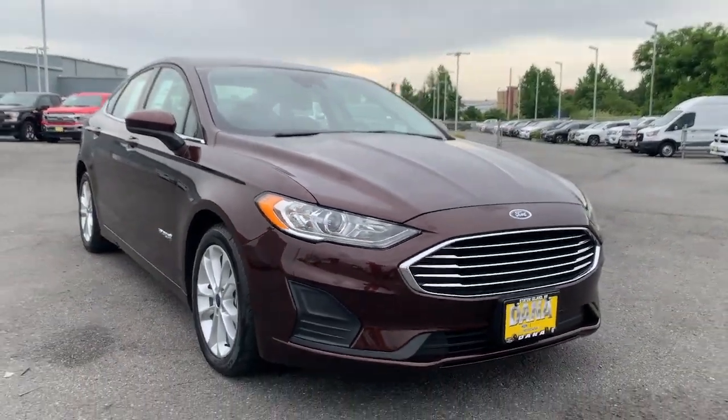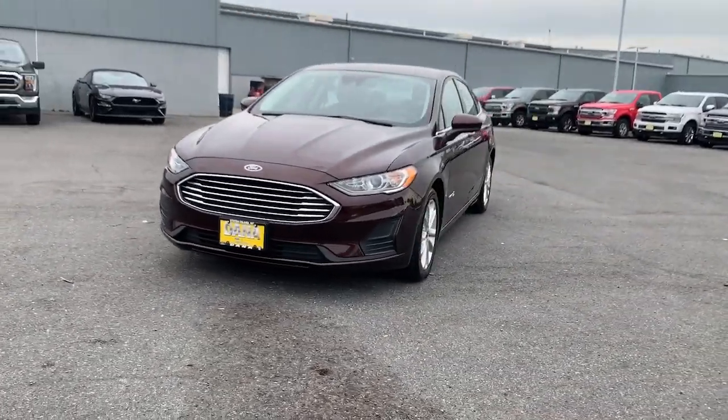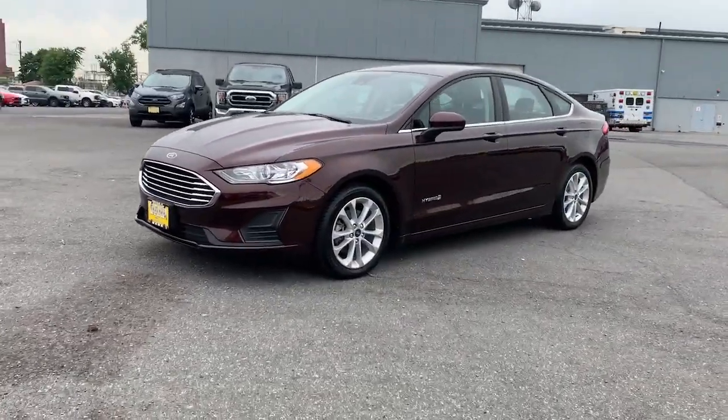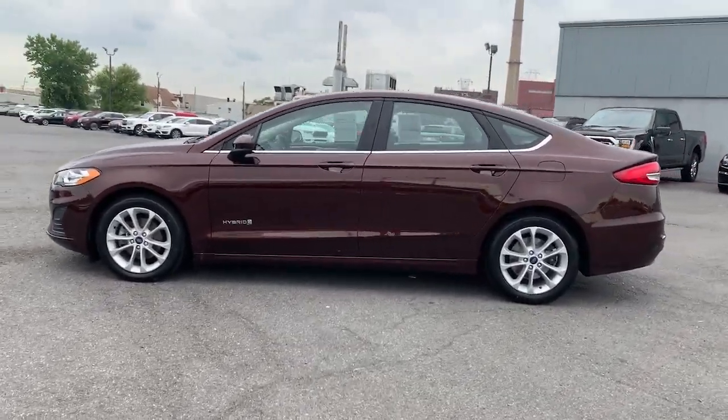Get a feel for the 2019 Ford Fusion. With less than 25,000 miles on the odometer, this vehicle stands out from the rest. Take a closer look at this comfortable, stylish Fusion.